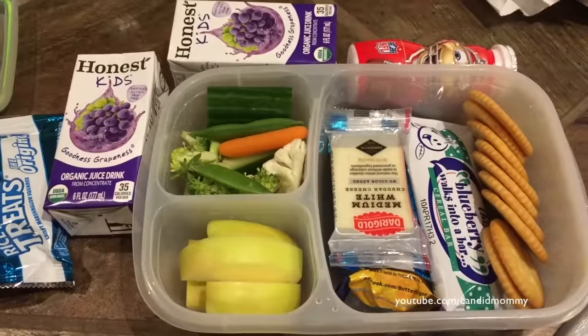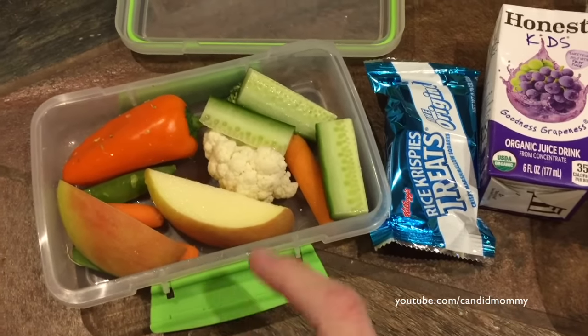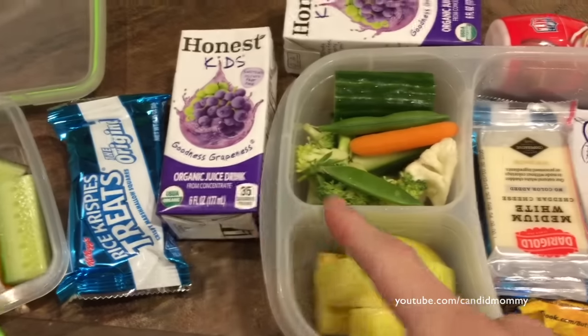Here is what I have in Deacon's lunch today, and then Drake's snack. He didn't have school on Wednesday, so it's been kind of a different week for him. But there's just apples, cauliflower, broccoli, cucumber, carrots, sugar snap peas, pepper, Rice Krispie Treat, and juice.